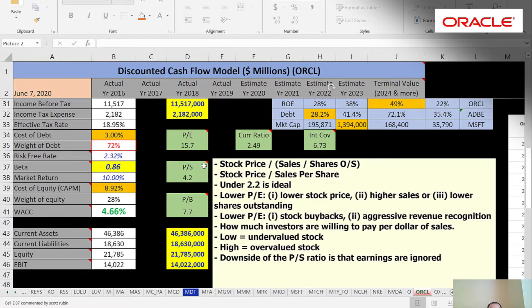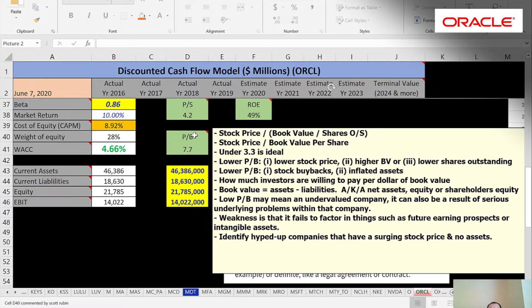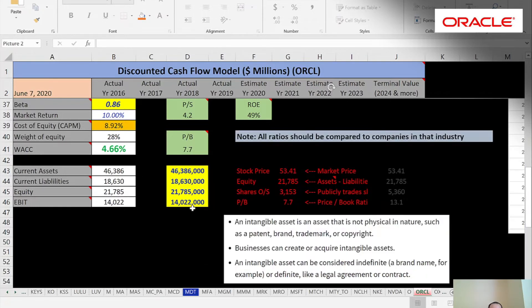Price-to-book seems a little high — I like to see under 3.3, but it's at 7.7. That could just be how the industry is; some industries naturally have high price-to-book. Price-to-book is the stock price over the book value per share, and book value per share is equity — total assets minus total liabilities — divided by shares outstanding, giving $21 billion over shares outstanding, coming out to 7.7. If the stock price went up 20% to $64, the PB would be 9 — less attractive. If the stock went down 20%, PB would go down to 6.2, looking more attractive.